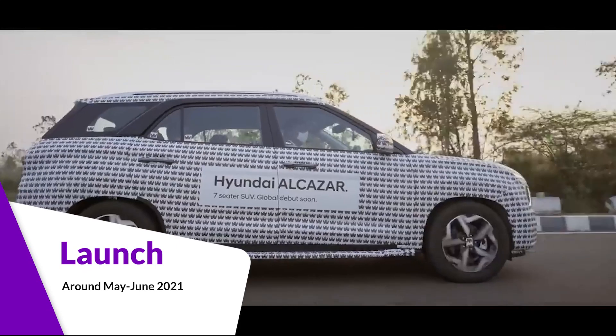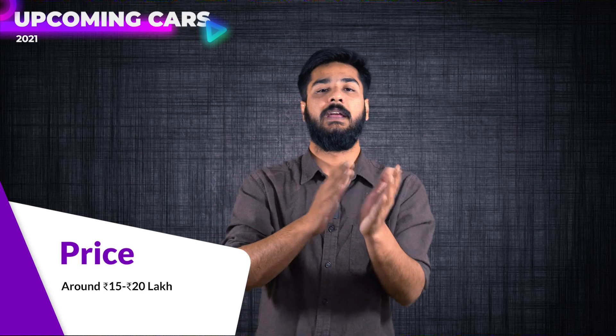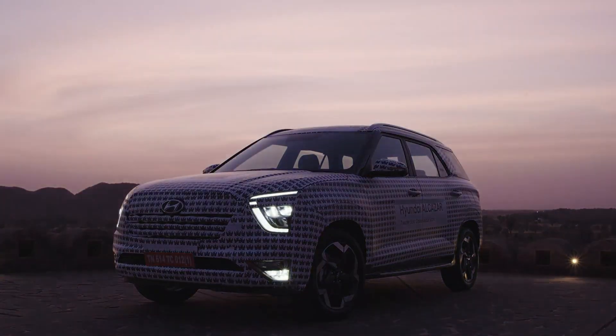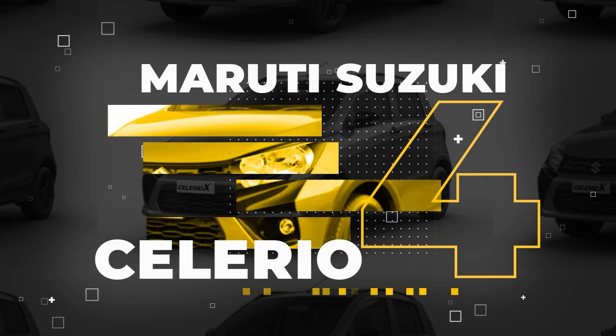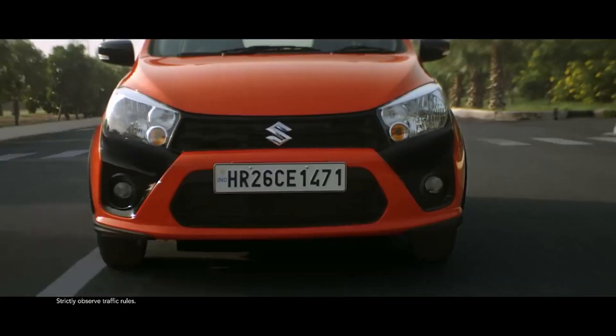This car is set to launch in June 2021 and will be a global launch starting from India. Regarding pricing, it won't be very expensive — a 7-seater car better than the Creta. It should come in at around 45 lakh rupees. So it's a good option for Creta lovers who want an SUV like that.